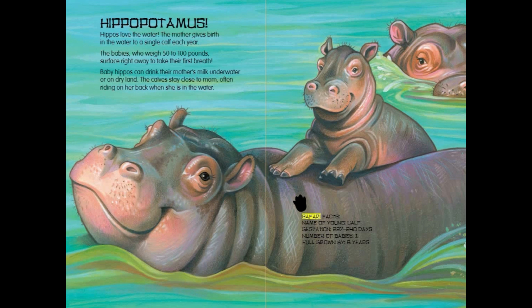Hippopotamus Safari Facts: Name of young — Calf. Gestation — 227 to 240 days. Number of babies — 1. Full grown by 8 years.